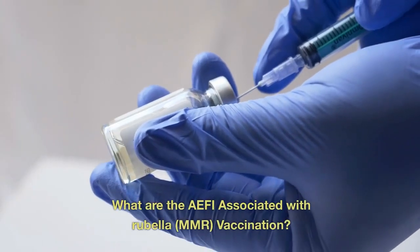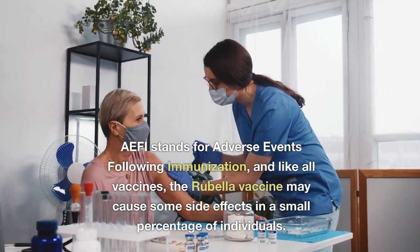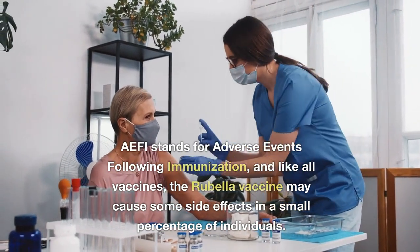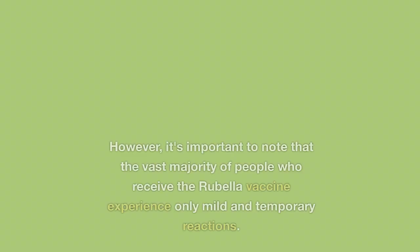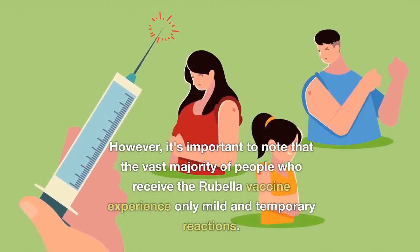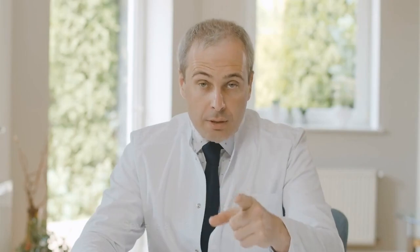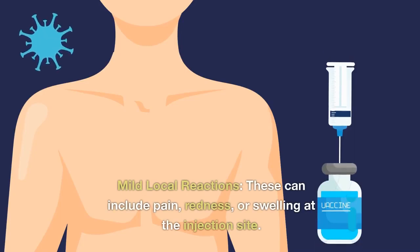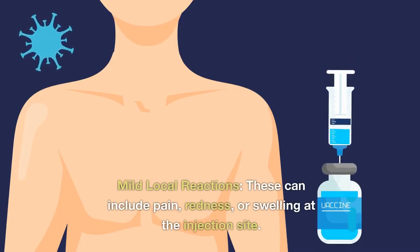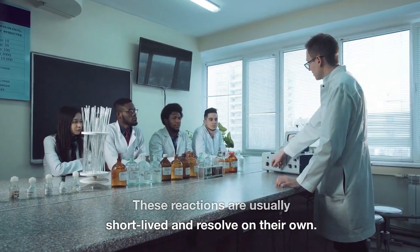What are the AEFI associated with rubella MMR vaccination? AEFI stands for adverse events following immunization. Like all vaccines, the rubella vaccine may cause some side effects in a small percentage of individuals; however, the vast majority experience only mild and temporary reactions, and severe adverse events are rare. Common AEFI include mild local reactions such as pain, redness, or swelling at the injection site, which are usually short-lived and resolve on their own.